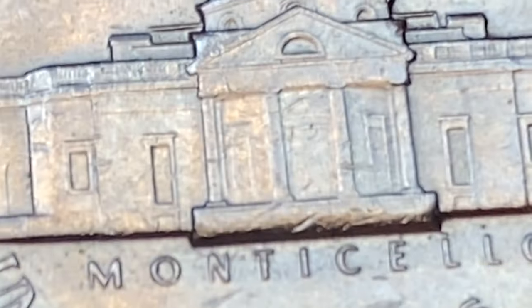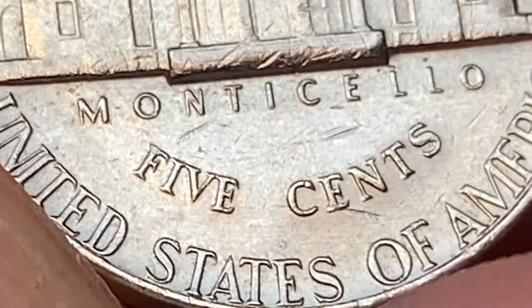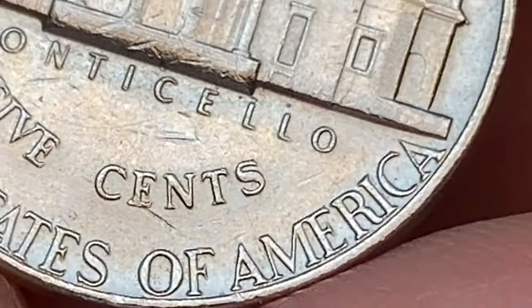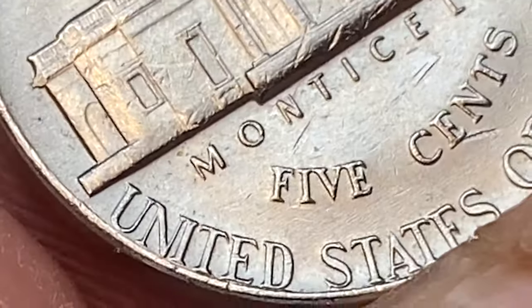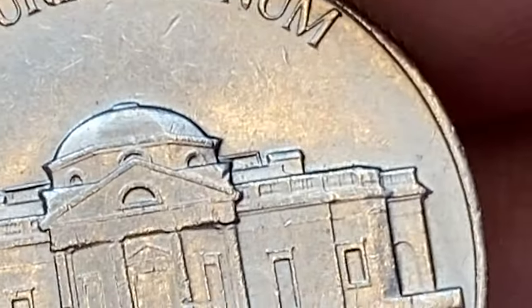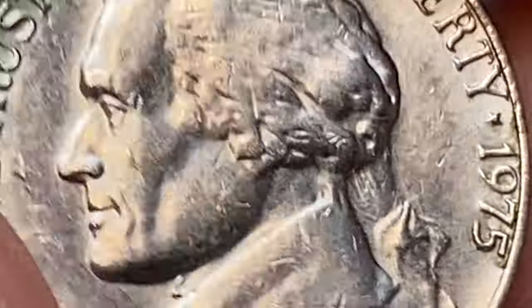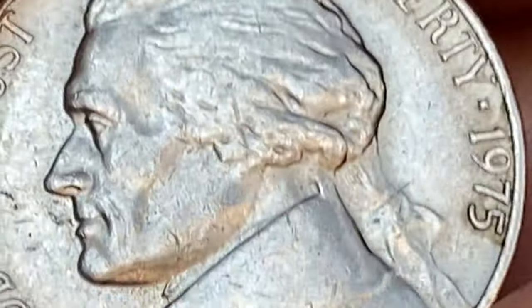The 1975 Jefferson nickel is not considered to be scarce or valuable. In fact, it is a relatively common coin that was minted in large numbers. Since the 1975 Jefferson nickel is not scarce, its value is primarily based on its condition. In circulated condition, where the coin shows signs of wear, the value is generally very close to its face value of 5 cents.